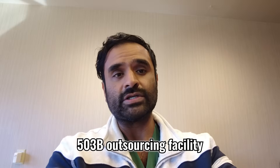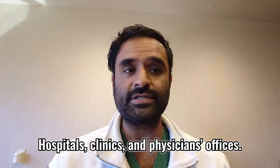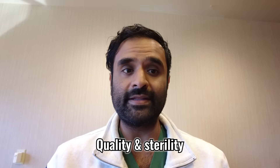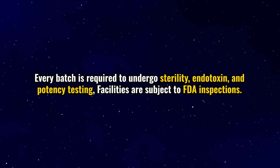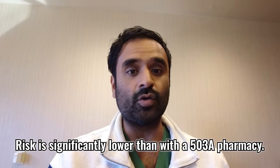503B outsourcing facilities are large-scale compounding operations — think pharmaceutical manufacturers supplying hundreds of thousands of vials. They can compound in bulk for hospitals, clinics, and physician offices with no patient-specific prescription required. The online GLP-1 services like Noom and HIMS typically go through a 503B facility. They must follow GMP — the same manufacturing standards pharmaceutical companies like Novo Nordisk follow — and every batch is required to undergo sterility, endotoxin, and potency testing. Facilities are subject to FDA inspections, making the risk significantly lower than with a 503A pharmacy.